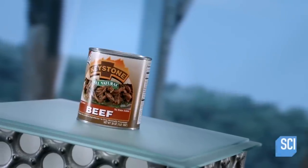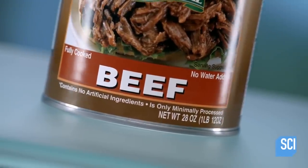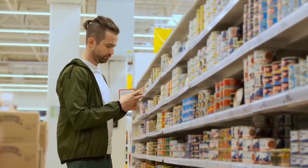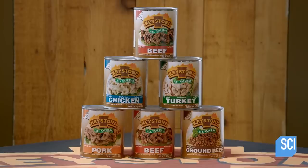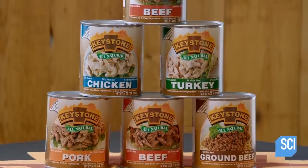But what about canned beans' decidedly less popular cousin, canned meat? According to a 2020 survey from Statista, roughly 100 million U.S. consumers claim they eat canned meat, against 226 million who say they don't. And whatever kind of meat the buyer chooses, they're sure to be surprised at how long their new pantry additions will last on the shelf.